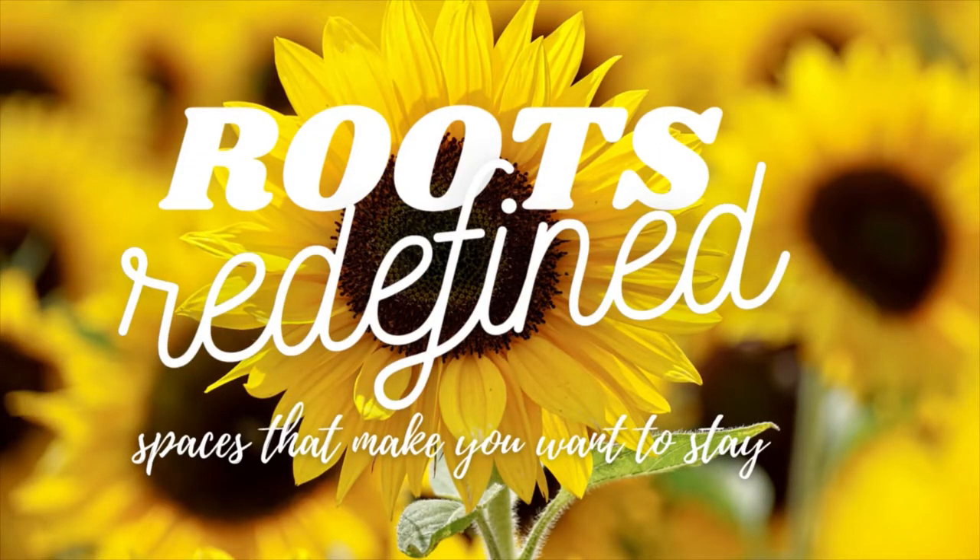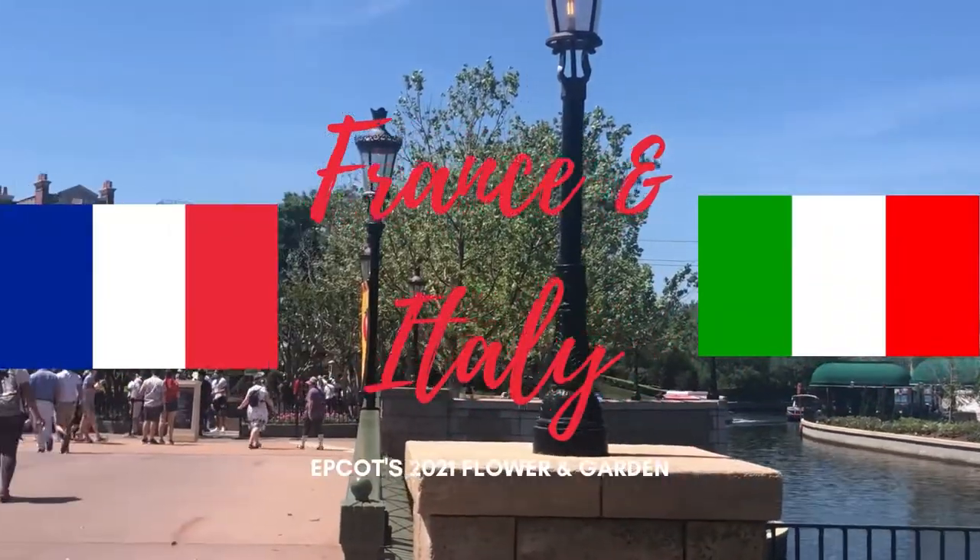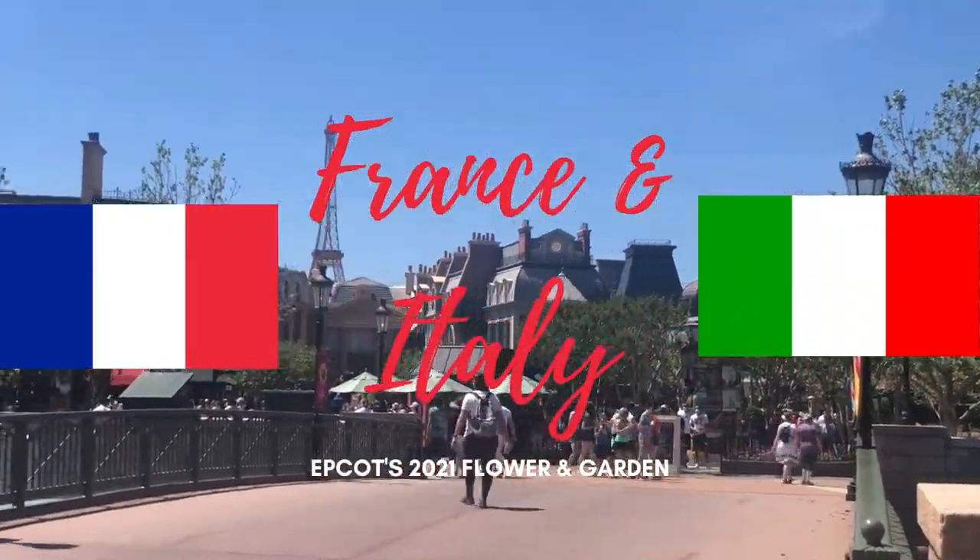Hey guys, it's Jennifer with Roots Redefined. Get your passport ready, because today we are taking you through France and Italy at Disney's 2021 Flower and Garden Festival.